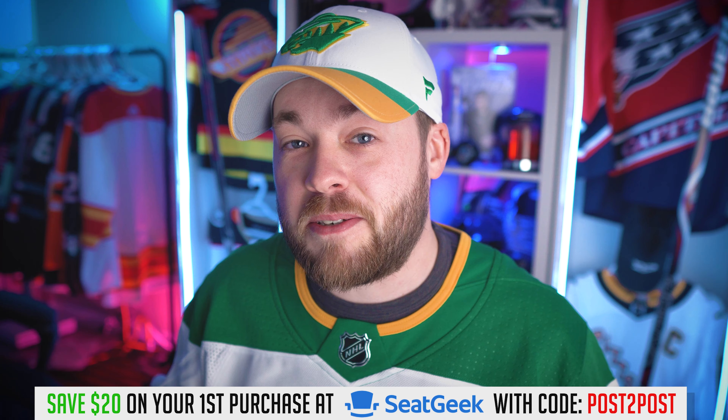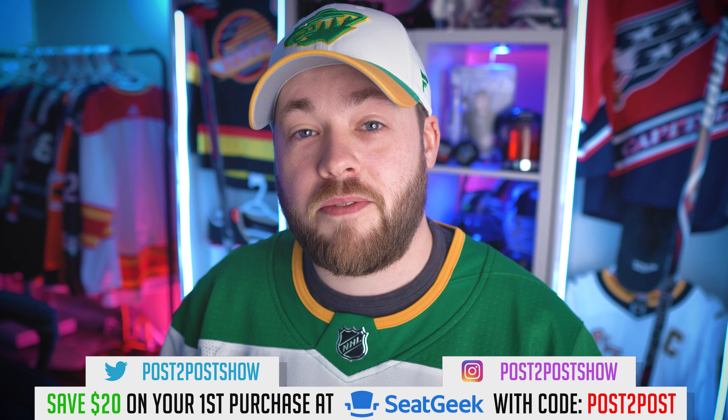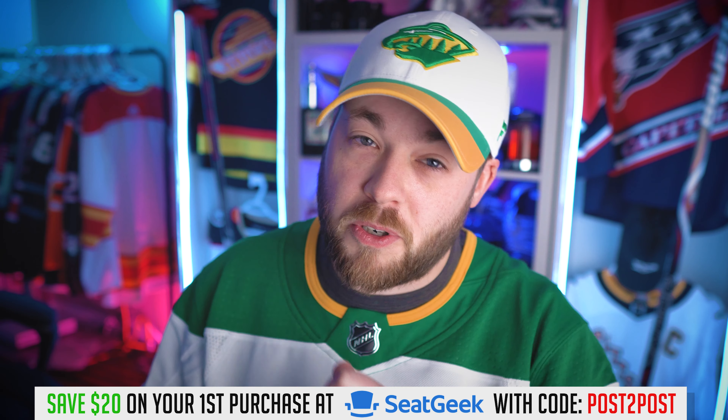Ladies and gentlemen, welcome to Post2Post. Thank you for joining me today. If you're new, my name is Neil, and today we are looking at MLS uniform concepts — not jersey concepts, full uniform concepts. These are done by NashNorf. These are pretty intense — you're going to see some pretty radical designs. This is not a reaction video, it's a ranking video, so I've seen all of these. We're going to go through all 27, ranked 1 to 27, in reverse order from my least favorite to favorite.